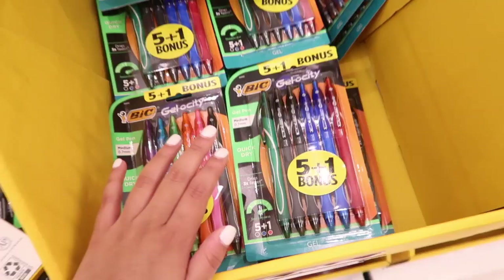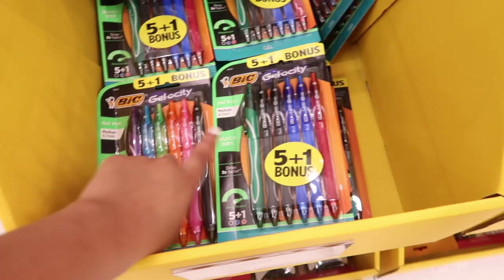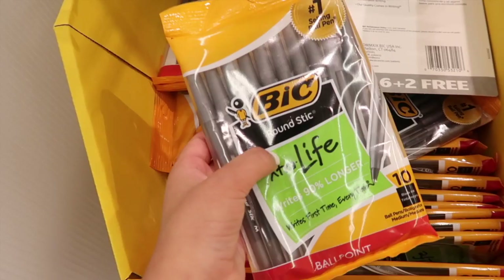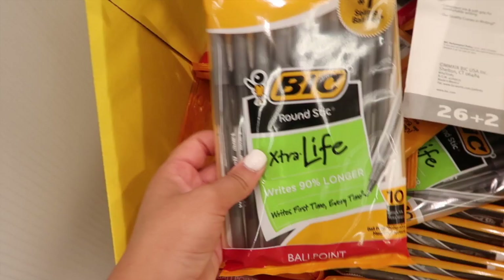I've moved on to these — these are my favorite pens ever. These are the big Gelosity pens. I absolutely love the black pen for writing my notes and using it for my planner. I also have the colorful pack — I think it's 16 pens in a pack — with a whole bunch of colors. They always have these packs of pens, which are really great for taking notes. These are only 99 cents, so if you just need a regular black pen, nothing fancy, this is your go-to.